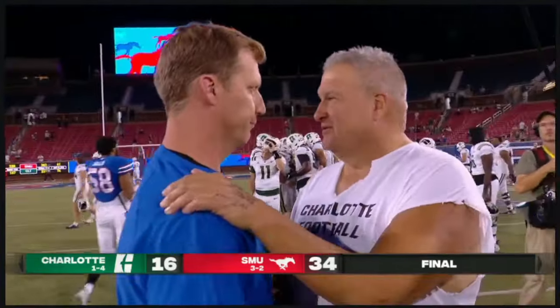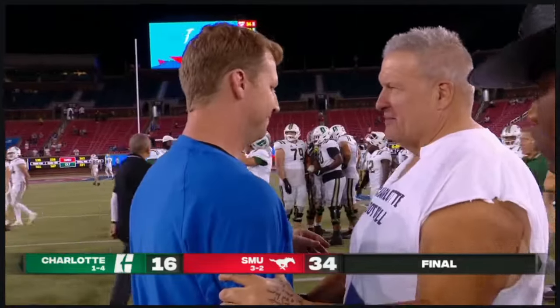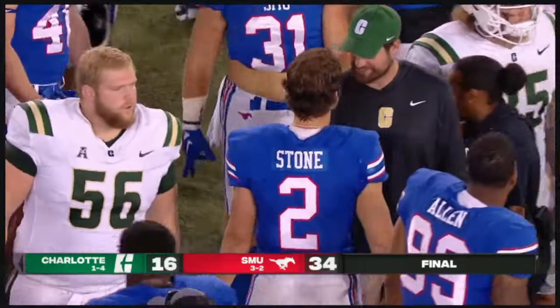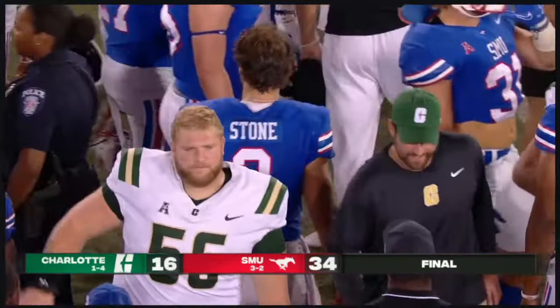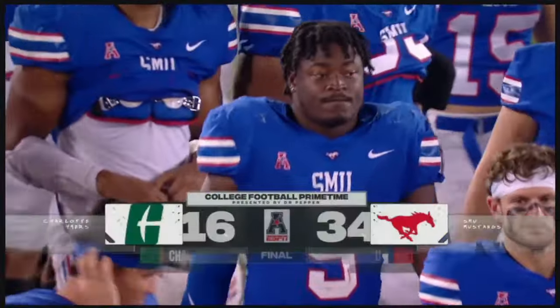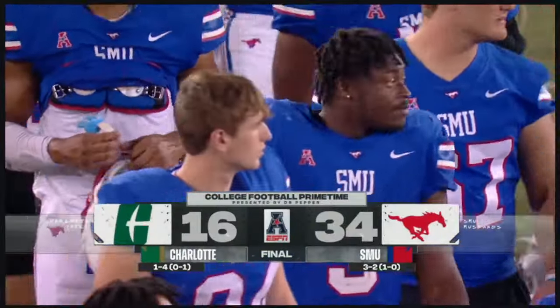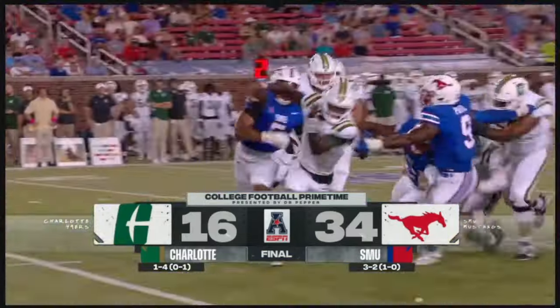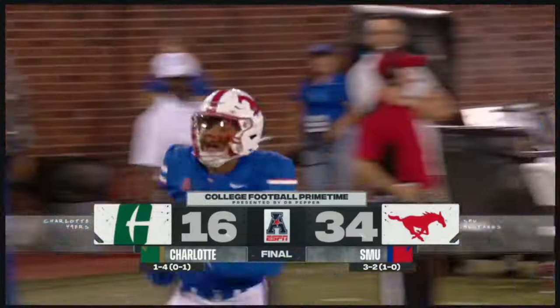It wasn't always clean, it wasn't always special. Preston Stone continues to develop. I think they're a formidable team in this American conference. They came around and added a bunch of new guys — the explosive players showing up at multiple positions. SMU is a winner. Pony up.